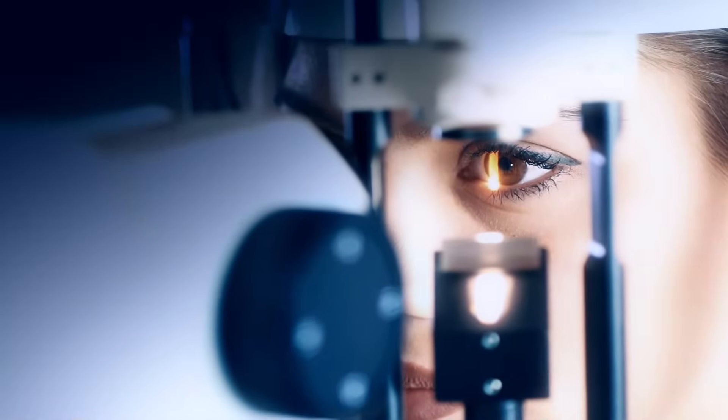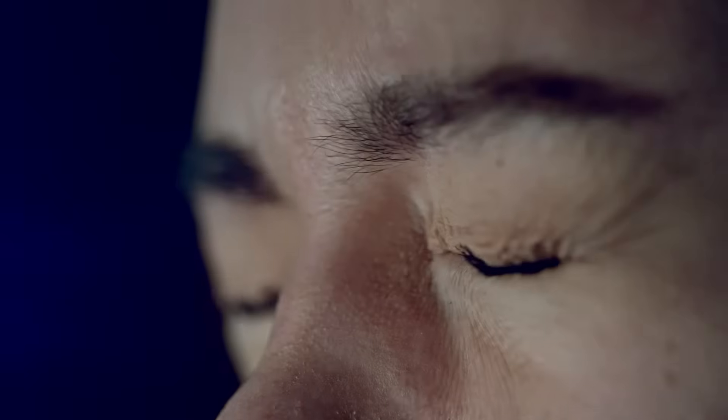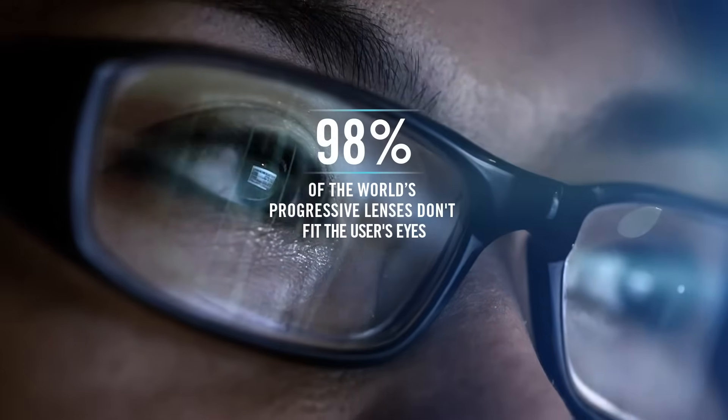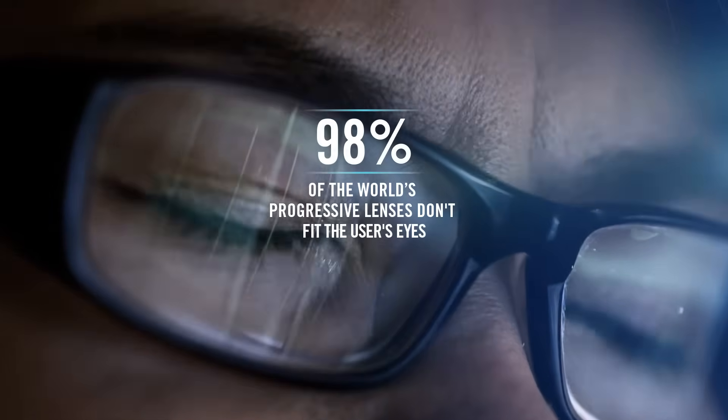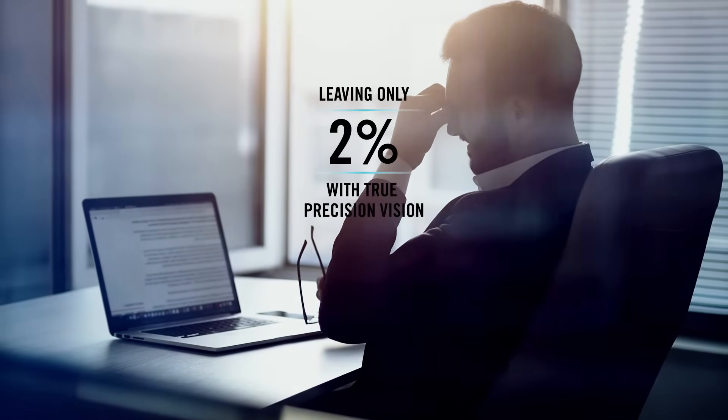The time has come to leave the narrow mindset that has controlled the world of progressive lenses for far too long. A mindset of limited eye measurements, of one-sided focus attention, of too little understanding of the brain — a mindset that has left 98% of the world's progressive lens users with lenses that don't fit their eyes precisely, leaving only 2% with true precision vision.